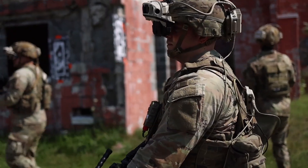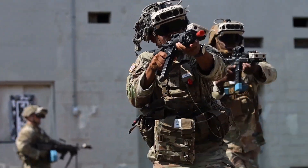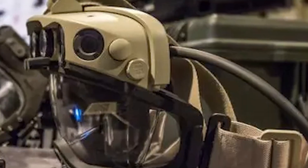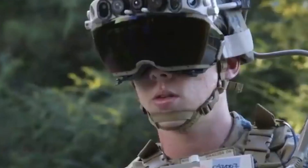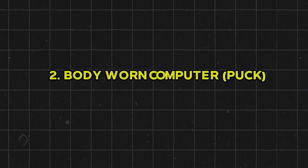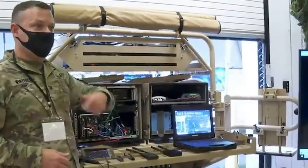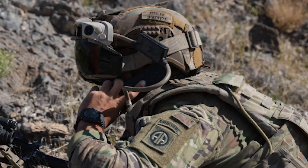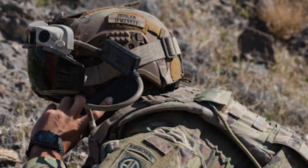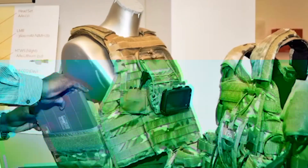At its core, IVAS is designed to function as an all-environment soldier-worn solution to boost soldier lethality. The HUD is a transparent display that overlays augmented reality, projecting waypoints, friendly locations, and targeting reticles, while integrating thermal and low-light imaging sensors. The body-worn computer processes incoming data from sensors, the soldier's weapon sights, and the network data radio, then feeds that information to the HUD. The network data radio enables real-time data transmission within the company.